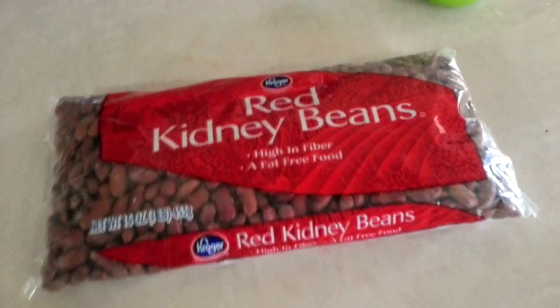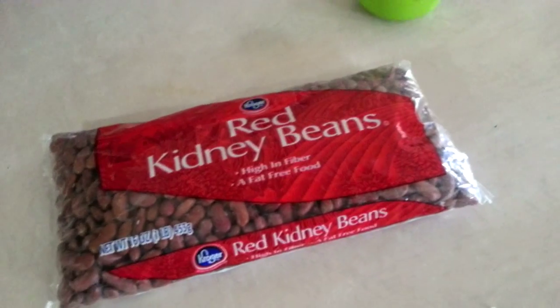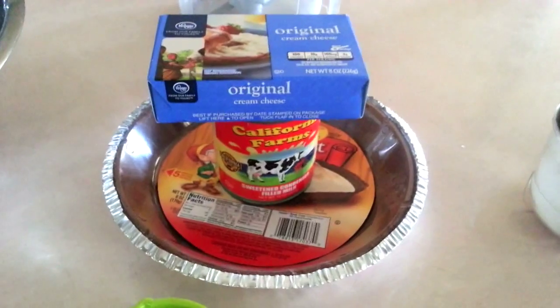We're doing red kidney beans because as Belizeans we do rice and beans for everything — that's our go-to meal. We only do mashed potatoes when we kind of run out of ideas, so we don't do that for Thanksgiving.